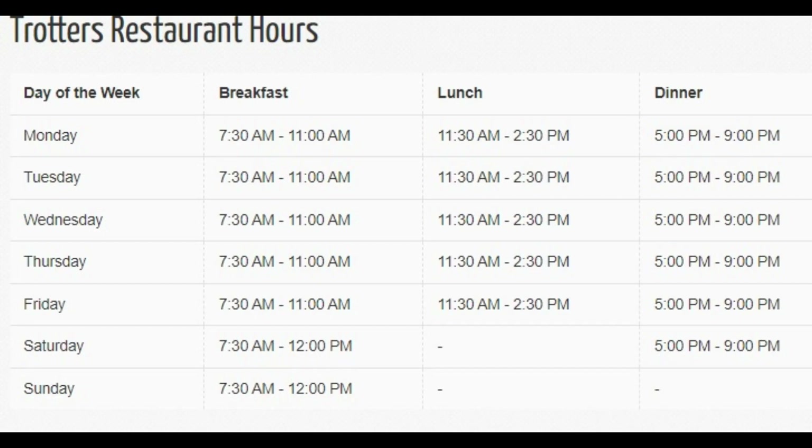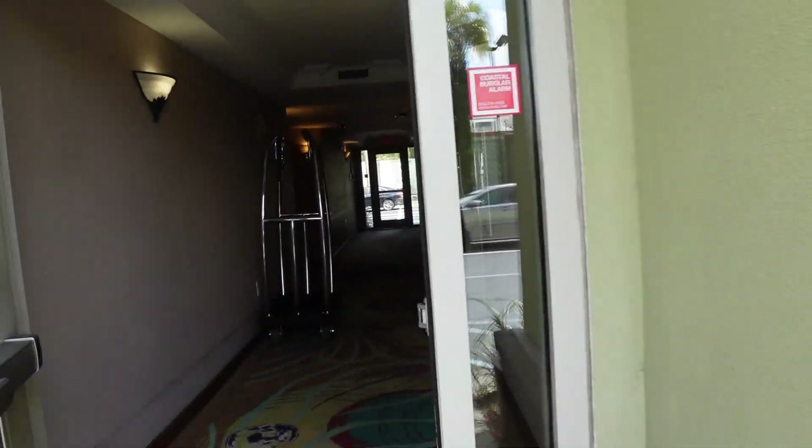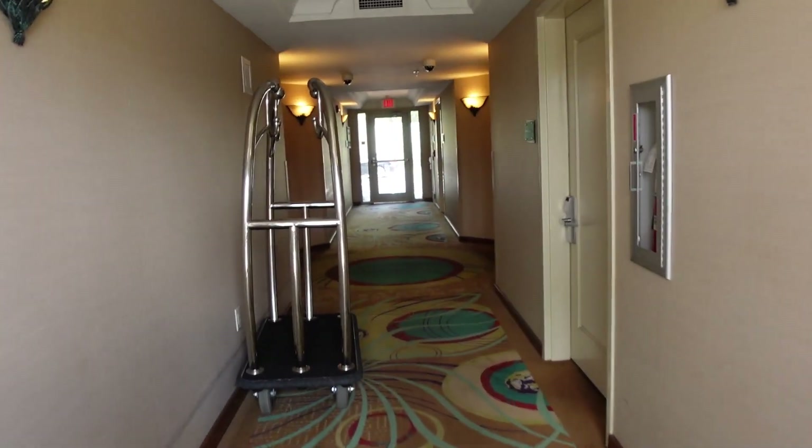Upon arriving, it was a quick stop in the lobby where we noticed they also had a restaurant named Trotters. Here they serve breakfast, lunch, and dinner. Breakfast is not included in your stay — it is an additional charge. The breakfast options you'll see here are approximately $12 to $15, but if you don't want to stop there, there are many fast-food restaurants and other places nearby.